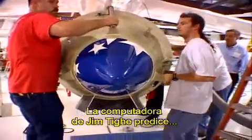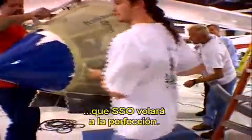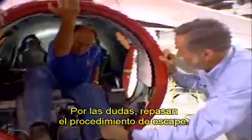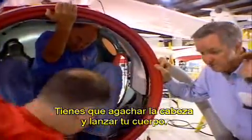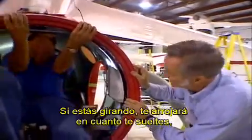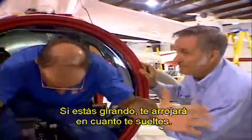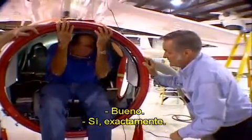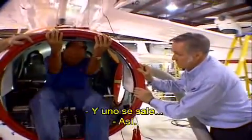Jim Tai's computer analysis predicts that Spaceship One will fly perfectly tomorrow. Just in case, they review the bailout procedure. What you want to do is duck your head and throw your body out. If you're in a spin, it's going to throw you out as soon as you let go of the belt. So you'd just go out like that.